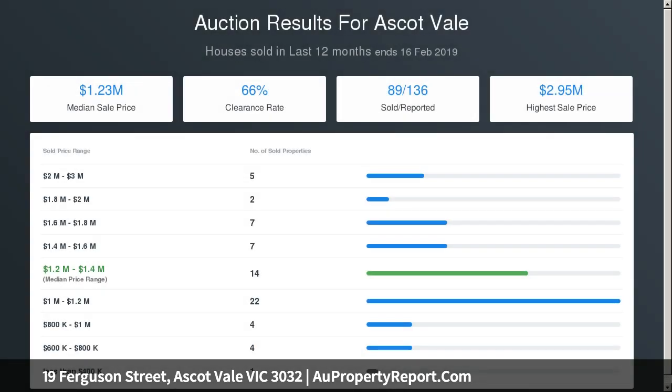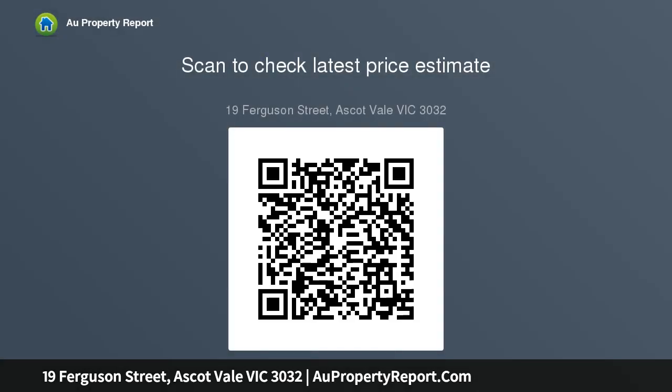With minimalist laundry, ducted heating, cooling, plantation shutters, double glazing, and a position that exemplifies lifestyle allure — just steps from Union Road cafes, trams, and the Maribyrnong River's open parklands.